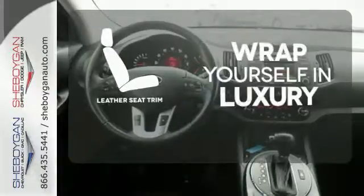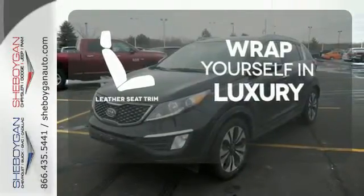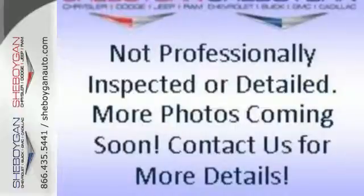The high quality leather trim enhances the style, comfort, and durability of this vehicle's seats, ensuring an enjoyable drive. Fast, great handling, and affordability will not keep this Sportage here for long.